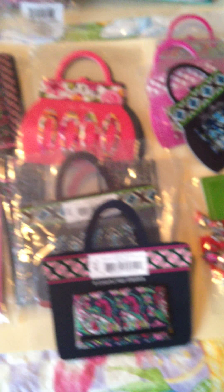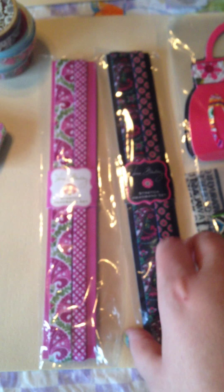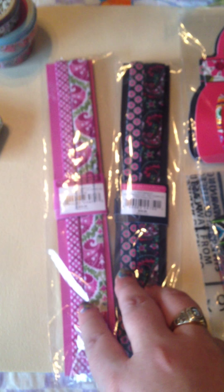Next is a variety of hair accessories. Vera Bradley does make hair accessories, believe it or not. These are headbands, elastic headbands, in Petal Paisley and Julep Tulip. They're originally $12.00 each. I got them for $5.99, I believe.